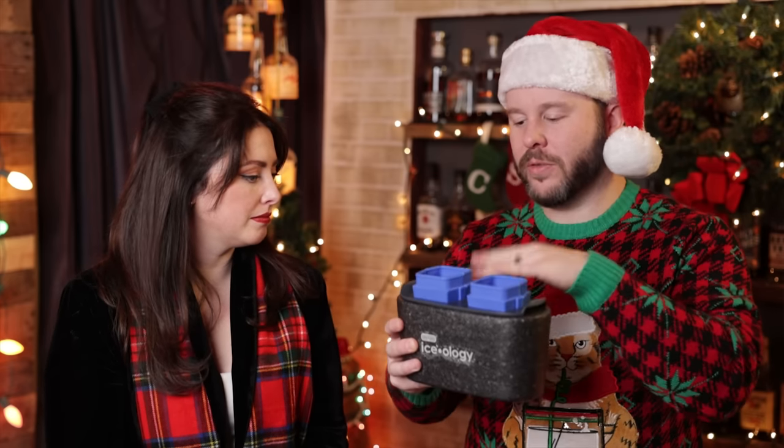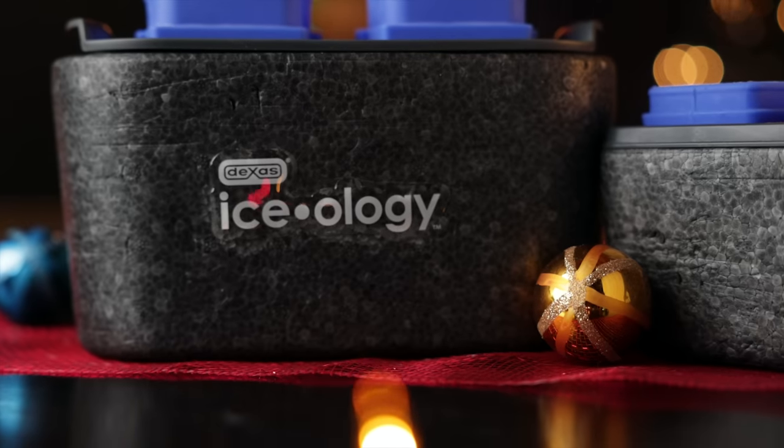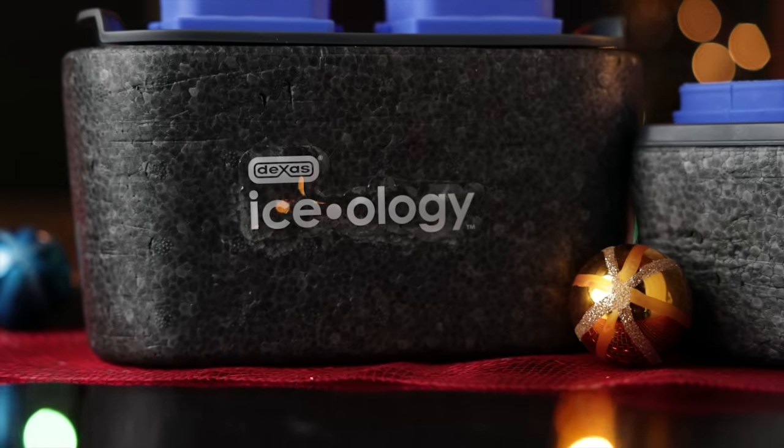We've been seeing a lot about those fancy $4,000 fridges that make fancy ice balls, but that's not in our budget. What is under $30 are these Iceology molds — they start around $30. We use them all the time for cocktails and they fit really easily in the freezer. You pour the water in, all the junk filters down to the bottom, and then you just get nice, clean ice, which if you're doing cocktails, that's the way to do it.